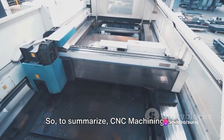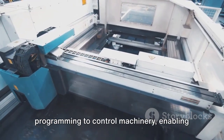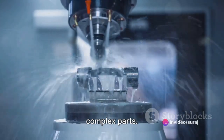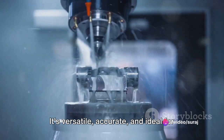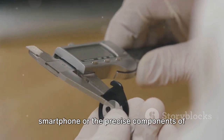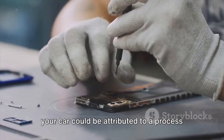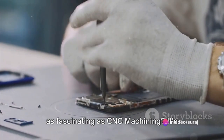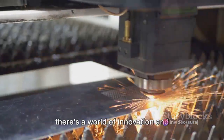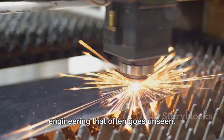To summarize, CNC machining is a manufacturing process that uses computer programming to control machinery, enabling highly precise and efficient production of complex parts. It's versatile, accurate, and ideal for mass production. Who knew that the sleek design of your smartphone, or the precise components of your car, could be attributed to a process as fascinating as CNC machining? It's proof that behind every great product, there's a world of innovation and engineering that often goes unseen.